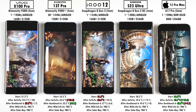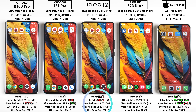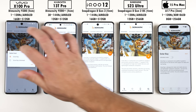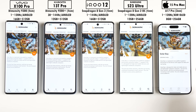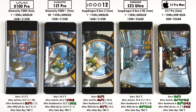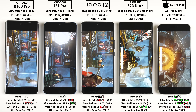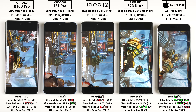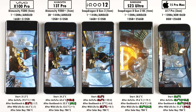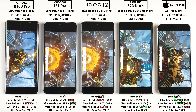Next up is 3DMark Solar Bay, following Wildlife Extreme. After Wildlife Extreme, the iQOO 12 is again the hottest, the S23 Ultra dipped slightly, and the iPhone worked hardest in terms of temperature gain. Solar Bay is all about ray tracing — the Pixel is excluded as it doesn't support the Vulkan API needed. While iOS and Android use different APIs, 3DMark is cross-platform, making ray tracing score comparisons valid between iOS and Android.